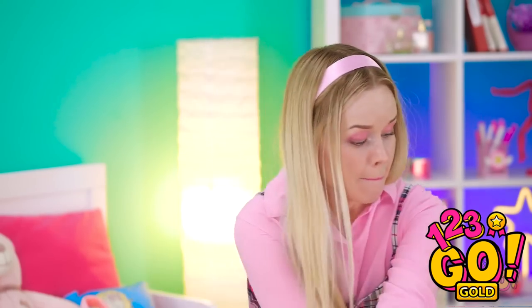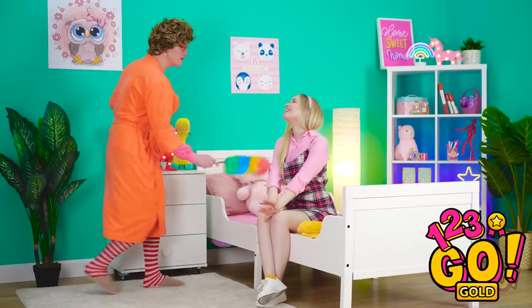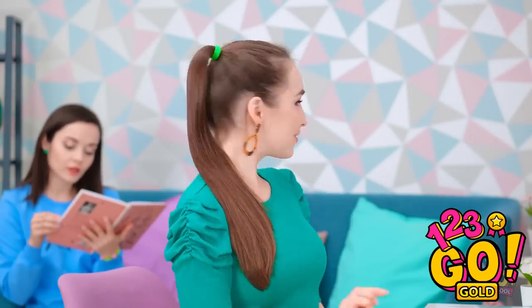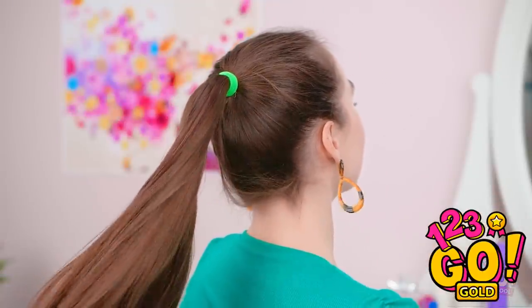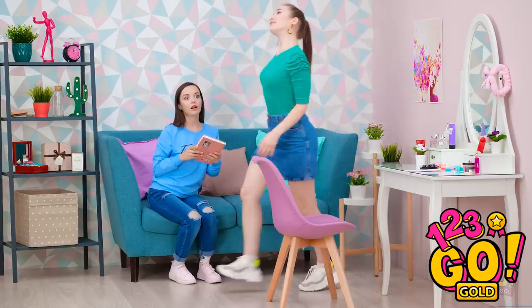Oh no! Mom's coming! Better get rid of it! It's not coming off! Oh, look at you! Do me a favor and pick up around here. Will do! Love you, mom! Phew, that was a close one. It's making my hair so glossy! Check out this hair flip! Amazing, right? Totally amazing! Perfect! I'm ready to tackle the day!